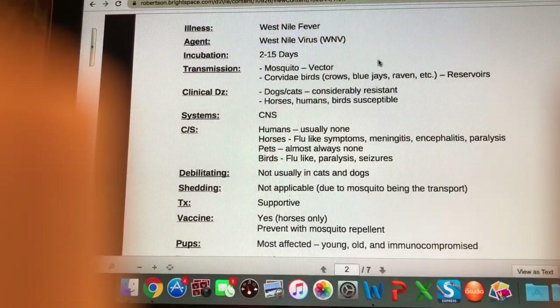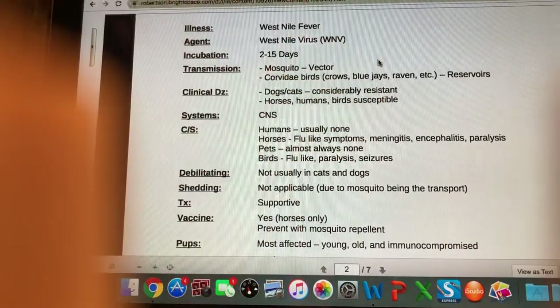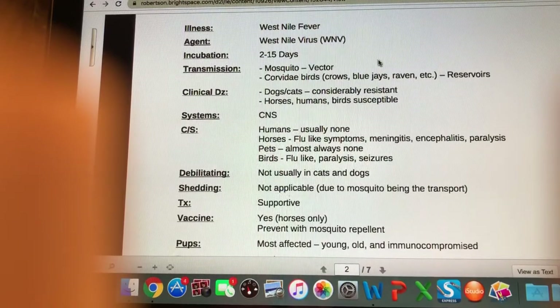I'm honestly not super sure why we talk about this in this course — clinical signs in pets are almost always none. But we'll breeze through it. Incubation time is 2 to 15 days; it's transmitted by a mosquito vector. The reservoirs of this illness are corvidae birds — that includes crows, blue jays, and ravens. Dogs and cats are considerably resistant; horses, humans, and birds are more susceptible.